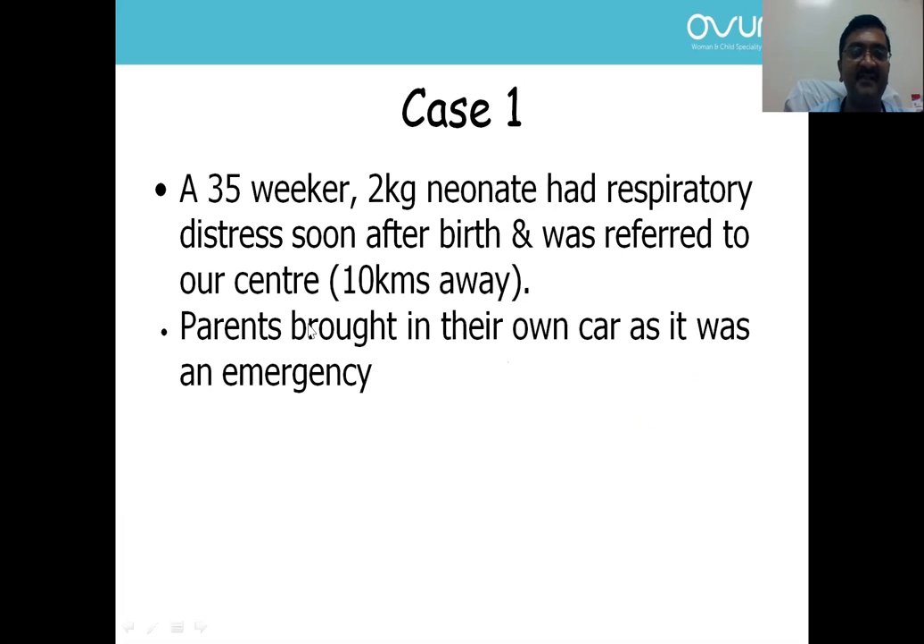The common case scenario I have placed: a 35-weeker newborn had respiratory distress soon after birth and was referred to our center. This center was almost 10 kilometers away. Parents brought this newborn in their own car as it was an emergency.